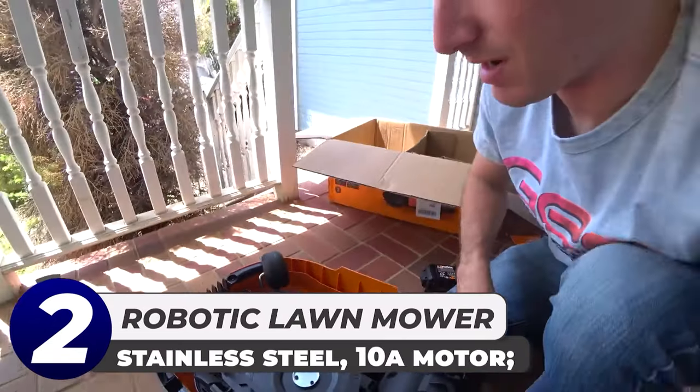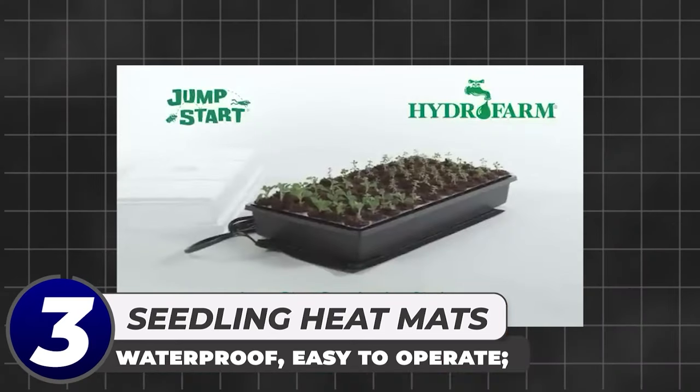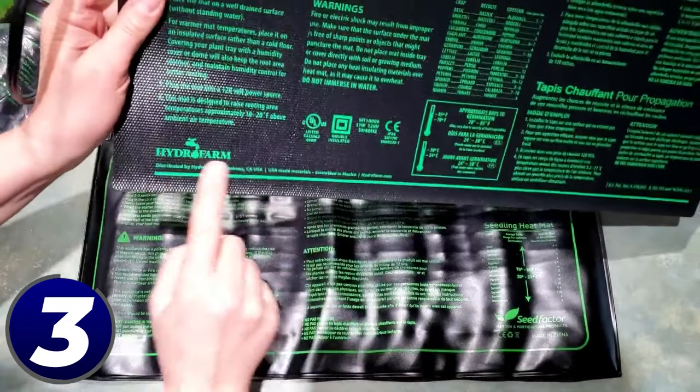Gone are the days of paying the neighbor kid down the street to mow your grass every week. This robotic lawnmower is here to stay and comes highly recommended by us here on this channel. The Worx Landroid does a heck of a lot for a little robotic lawnmower.